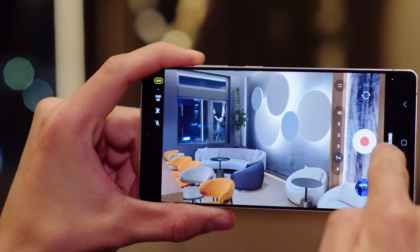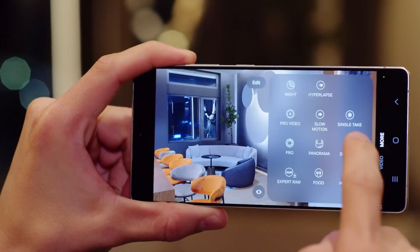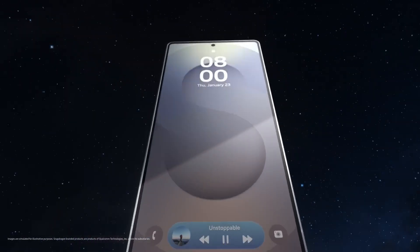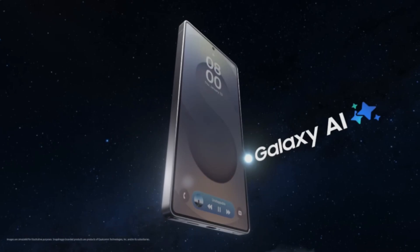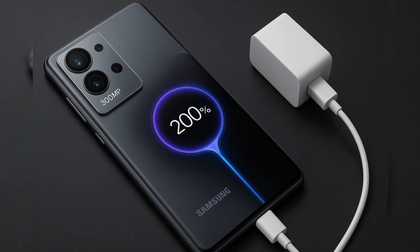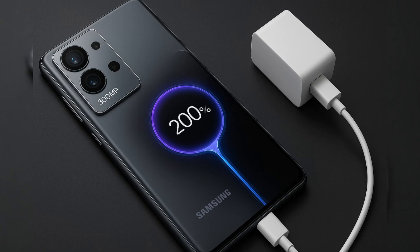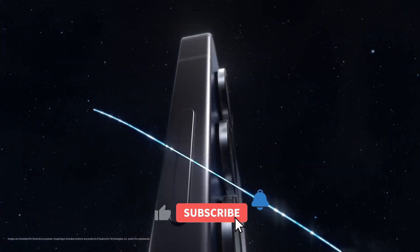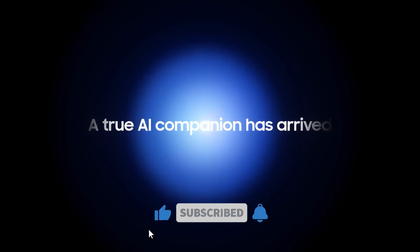So whether you're a mobile photographer, a multitasking pro, or just someone who wants the absolute best, this Samsung flagship is built not just for now, but for what's next. The future of smartphones is here, and it's got 300 megapixels. What do you think? Would you go for this ultra-flagship beast? Drop your thoughts in the comments. And if you're new here, don't forget to subscribe. The Tech Chat is over, and I'm out.